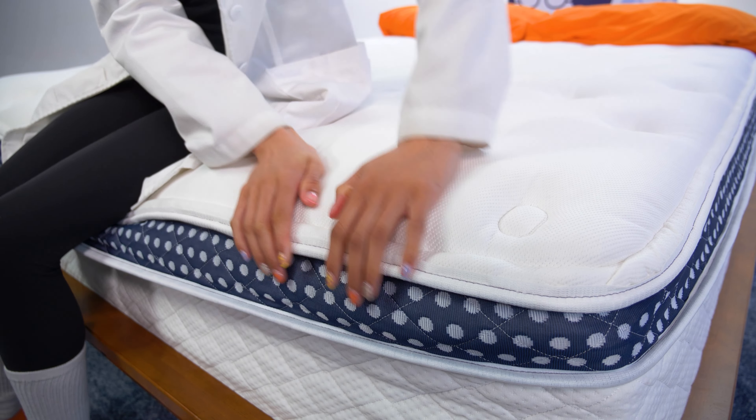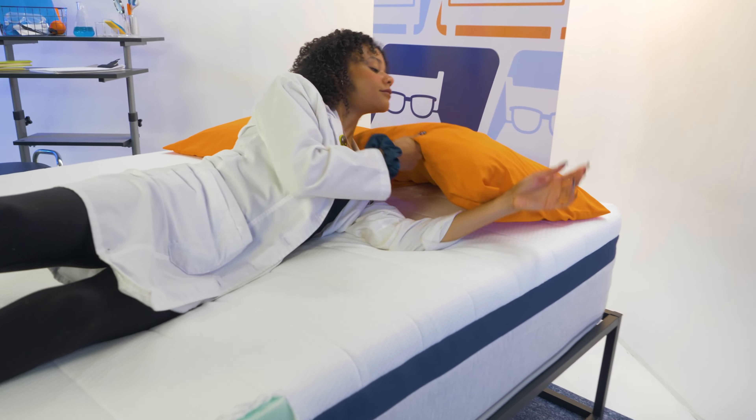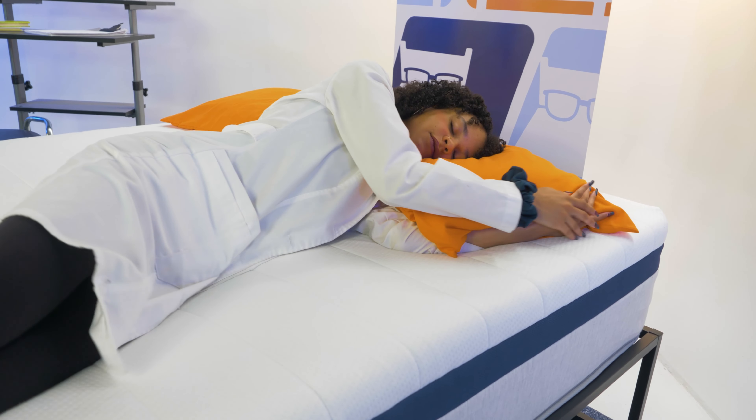We want to let you know that while we were sent these mattresses for free to test and review, we may earn a commission should you decide to buy using the coupon links in the description. That being said, no one paid us to include these specific brands — we just like them the most.